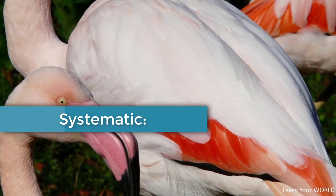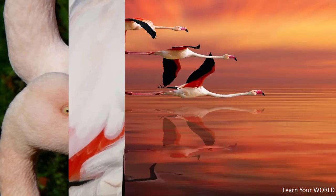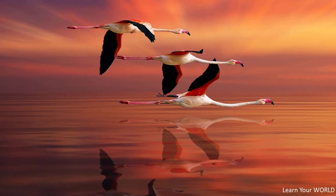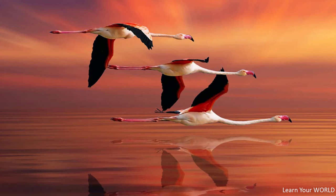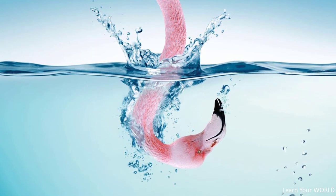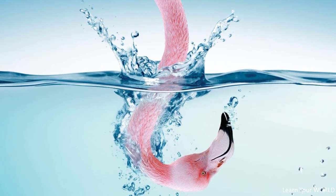In internal systematics, there are two different concepts: the division of flamingos into three genera — Phenicopterus, Phoeniconaias, and Phoenicoparrus — or the unification of all species in the genus Phenicopterus. Phoenicoparrus was divided by Charles Lucien Jules Laurent Bonaparte in 1856, and Phoeniconaias by George Robert Gray in 1869. Both varieties continue to date. Phenicopterus is distinguished by a less specialized range of scales, while Phoeniconaias and Phoenicoparrus differ by the presence or absence of a posterior nail.